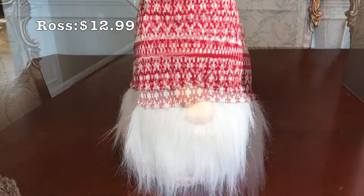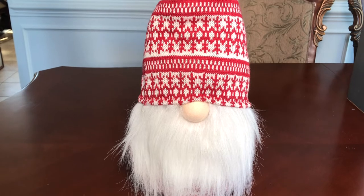Gnomes are very popular this year and I love this red and white Christmas gnome. It's super cute and it was only $12.99.